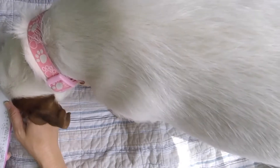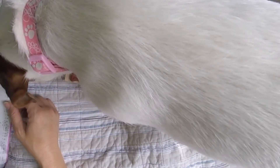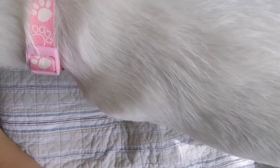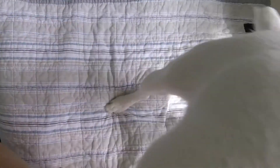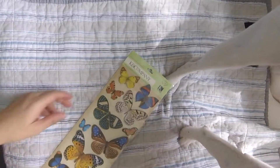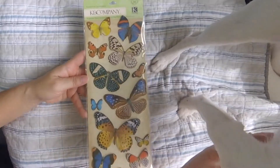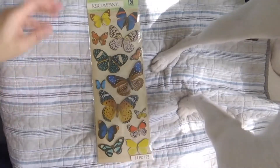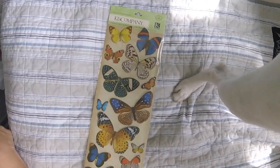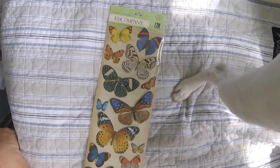So the stamp was $6.99 and all of their paper craft stuff was half off, so I got it for $3.49. I should have got more! I also got these beautiful butterfly stickers, and like I said, I got them all for half price — all of the paper craft stuff was half off.